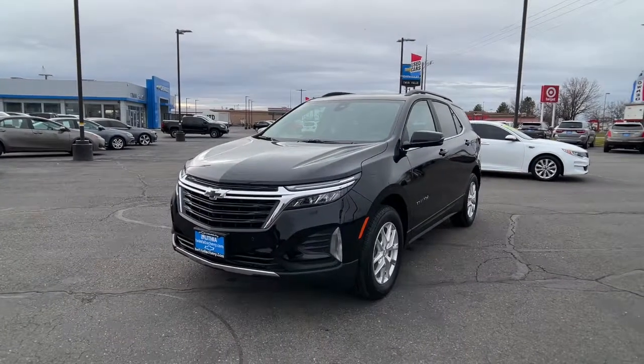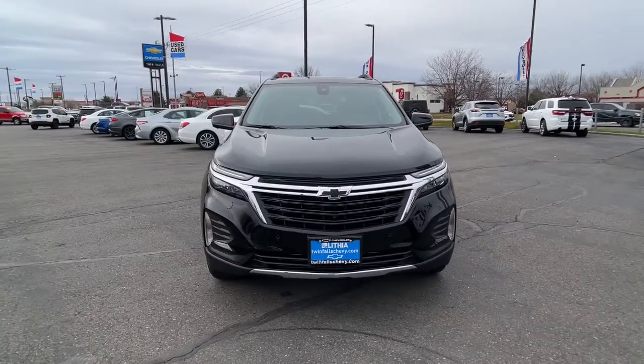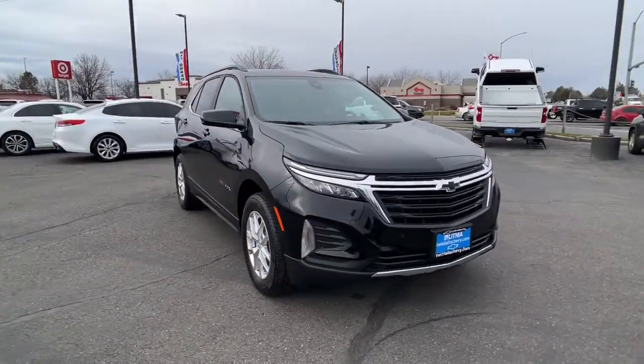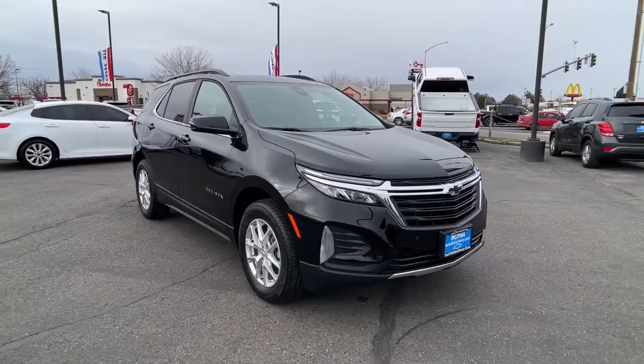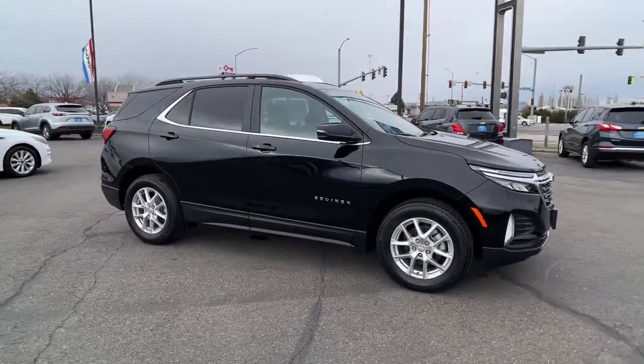You'll have love at first sight with the 2022 Chevrolet Equinox. The advanced safety features, passenger-friendly cabin, generous cargo space, and connected technology of the Equinox help you navigate every twist and turn of the road with confidence and style.